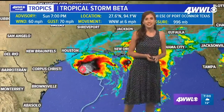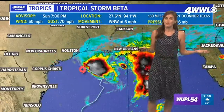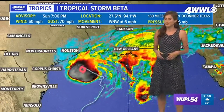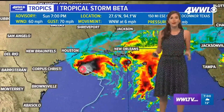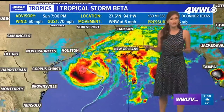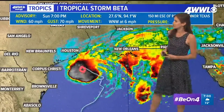Hey guys, hope everyone's having a good Sunday evening. We did get really different kind of weather today — the rain is from Tropical Storm Beta. It's 7pm and I'm just getting you a quick update on what's going on with the latest numbers we just got in from the National Hurricane Center on Beta.